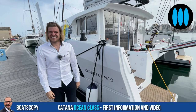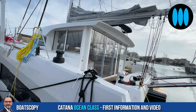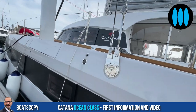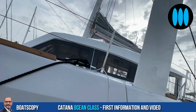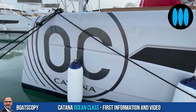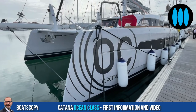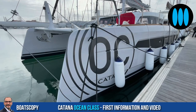Wow, thank you very much Benjamin. Thank you Nicolas. See you soon next week at La Grande Motte at the Multihull Boat Show for a complete private walkthrough in our Boatscopy Report. I can't resist the pleasure of this first look at the brand new Katana Ocean Class — the latest model launched by the French Katana shipyard. You were the first today to discover these images. Let's meet together next week at La Grande Motte for a complete Boatscopy Report on this model.